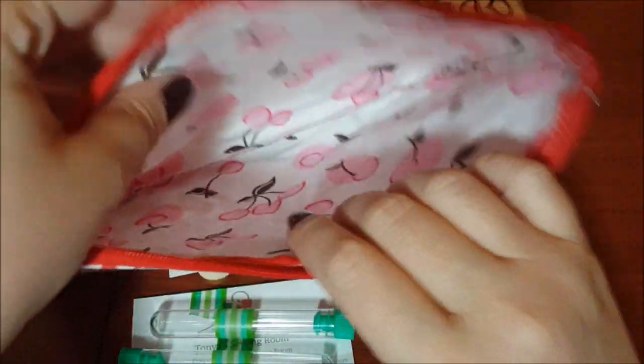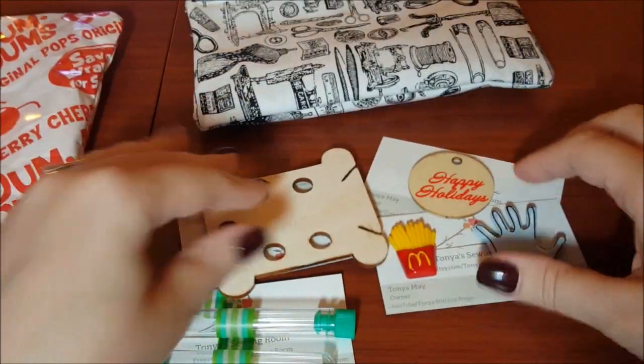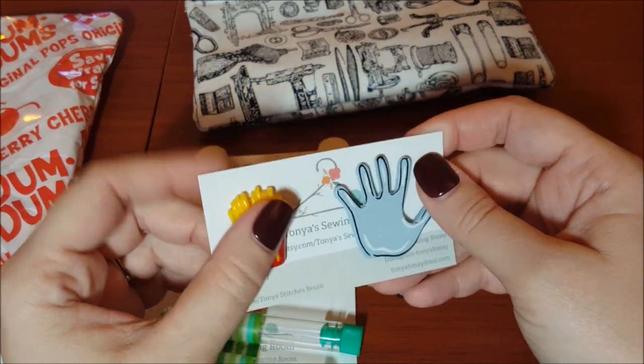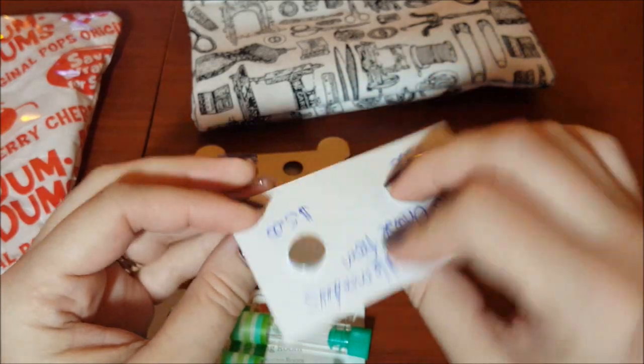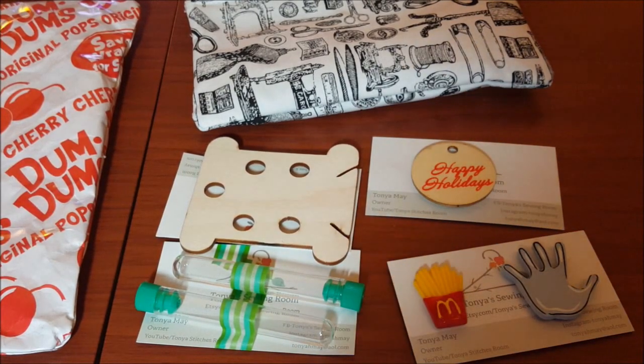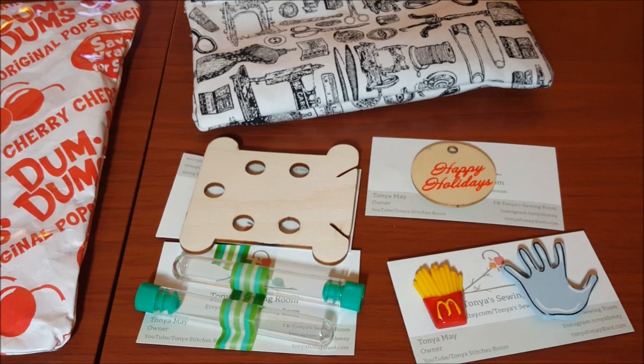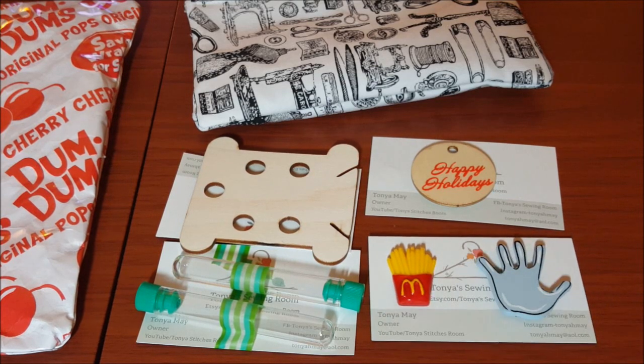Everything is awesome. The inside is fabric, not vinyl — I love that so much. I really like the stitchy stuff too — it feels like enamel. More needle minders to add to my collection! Tanya, thank you so much — I appreciate you sending me everything to try out. I hope this helped you guys. I will link all of her stuff below. If you have any questions, leave them in the comment section and I will answer them. Thank you for watching and subscribing — I'll see you in my next video, bye guys!